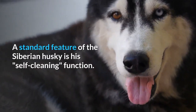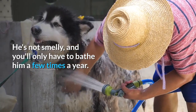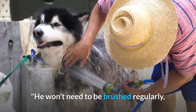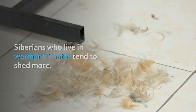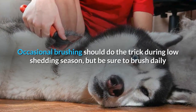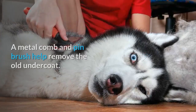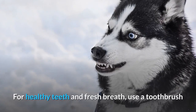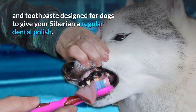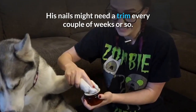Care. A standard feature of the Siberian Husky is his self-cleaning function. He's not smelly, and you'll only have to bathe him a few times a year. He won't need to be brushed regularly, but sheds quite a bit throughout the year, and then an extra amount twice annually. Siberians who live in warmer climates tend to shed more. Occasional brushing should do the trick during low shedding season, but be sure to brush daily when the fur is really flying — a process known as blowing coat. A metal comb and pin brush help remove the old undercoat. For healthy teeth and fresh breath, use a toothbrush and toothpaste designed for dogs to give your Siberian a regular dental polish. His nails might need a trim every couple of weeks or so.